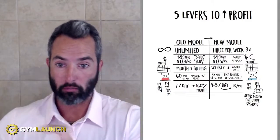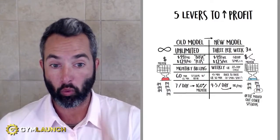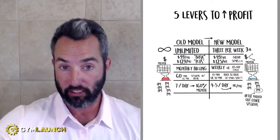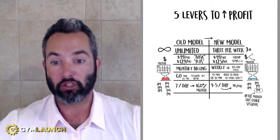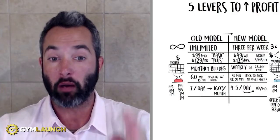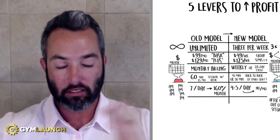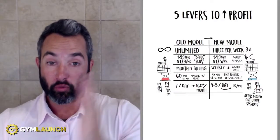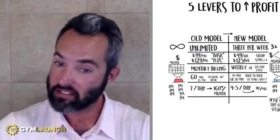The new model is to switch your access to three sessions a week, and you'll watch two things happen. Number one, your offer is going to be perceived as more valuable, which means your sales are going to be a little bit easier and you can charge a higher price. You're also going to be able to double your gym's capacity, which means you can sell more memberships. For example, if you have 100 members at your absolute max, switching to three times per week means you can now go to 200 members. It's that simple.